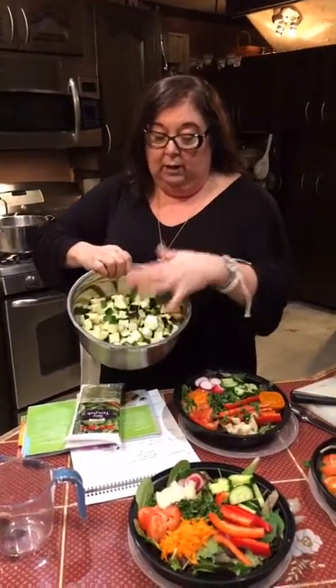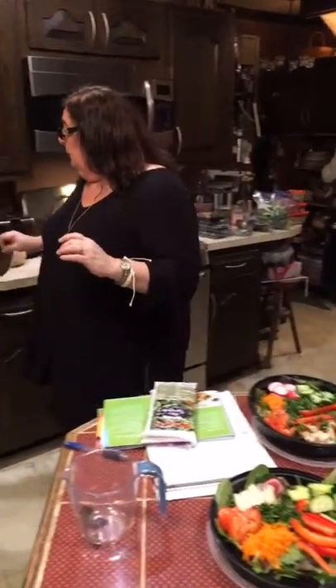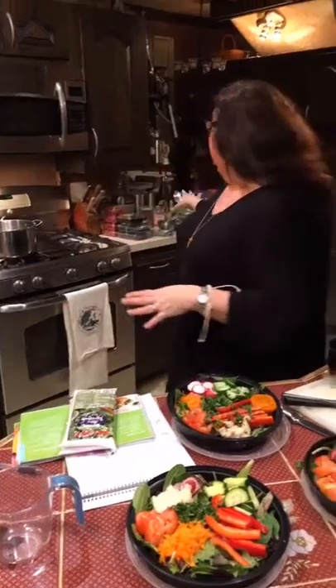Another meal we have is zucchini cashew soup. These are all cut up and ready to go. The cashews have to soak in water — these are raw cashews soaking in water — and we'll put that together to make a soup that's actually going to serve two meals this week.